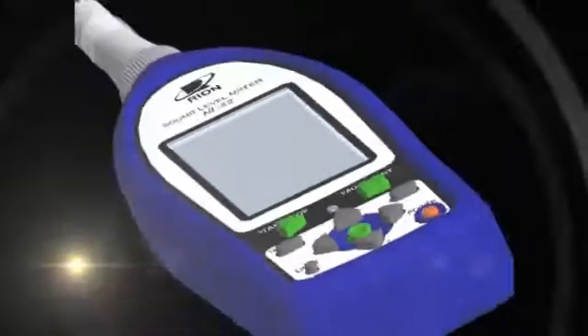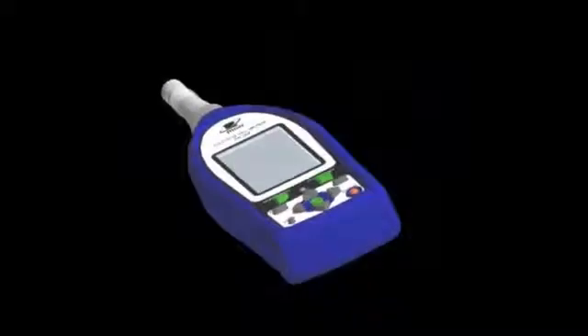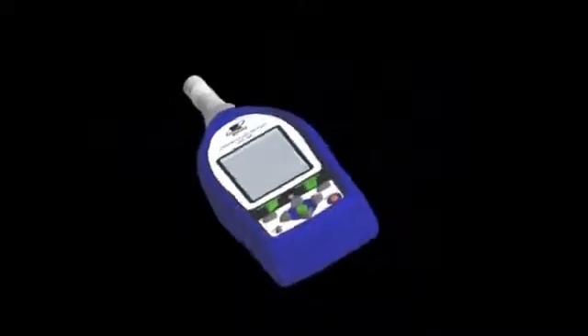We have selected 12 points that show the advantages of these meters and why they are popular.